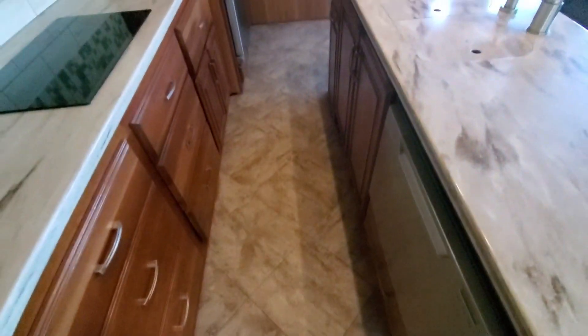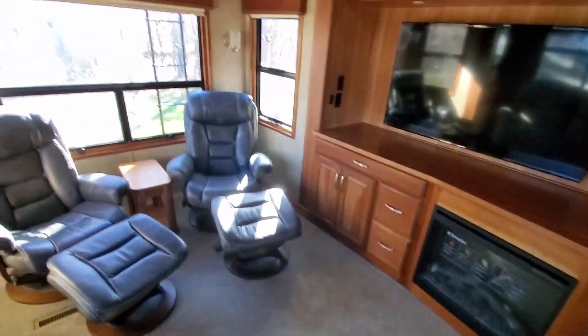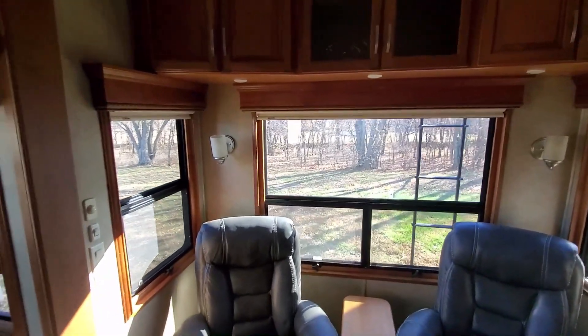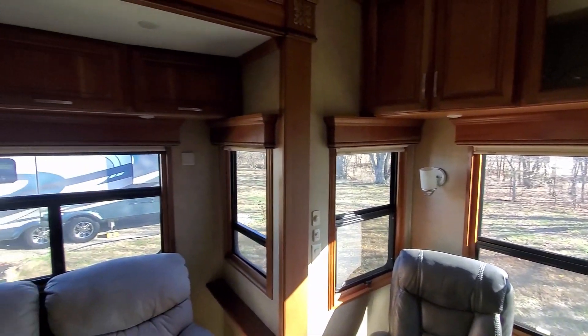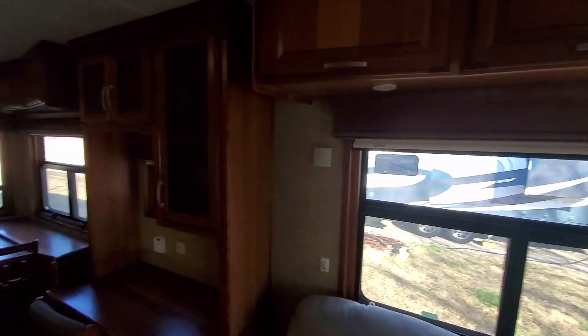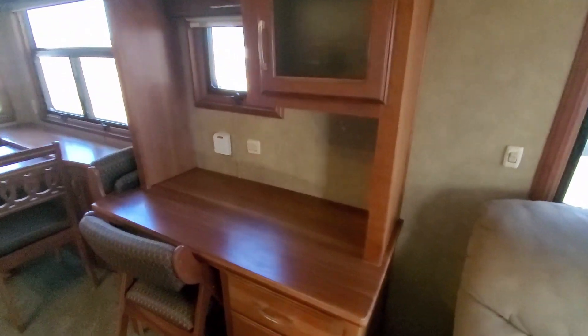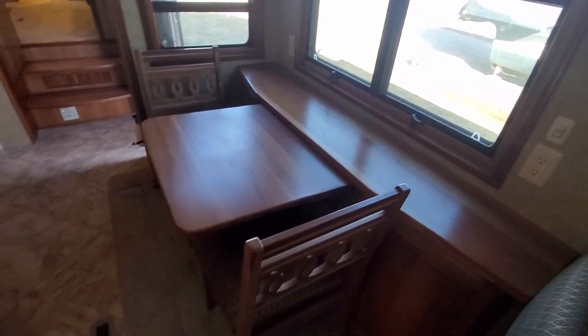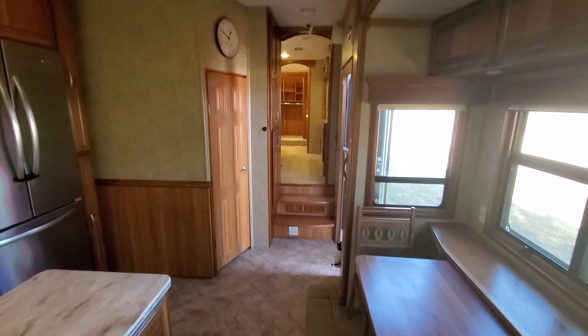The slides work fine — no issues with the slides since we've owned it. This does have the Level Up leveling system on it, and there is a back ladder. It does have surround sound — honestly surround sound in an RV isn't that effective, but it sounds pretty good. There's also a desk area and a dinette area.